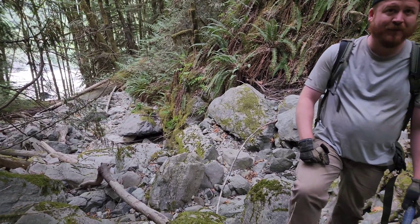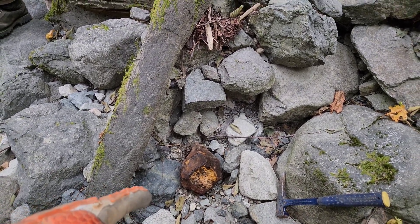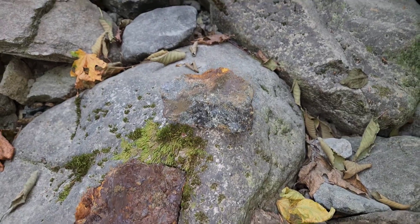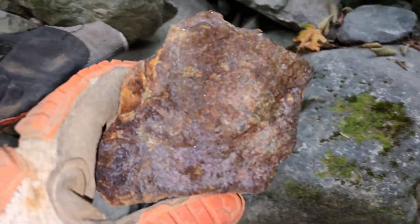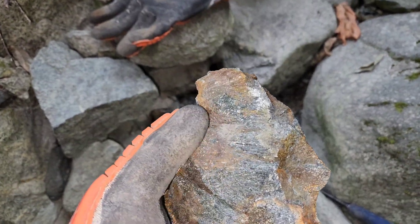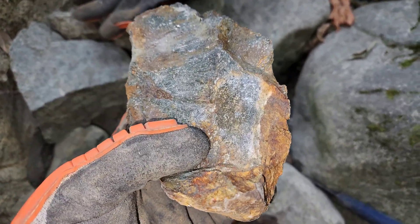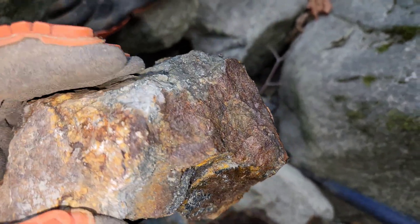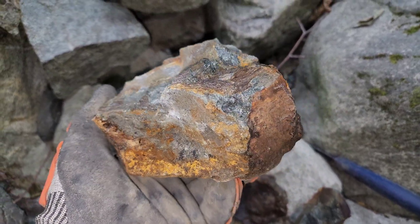We're about 100 meters up the creek and have climbed 50 meters in elevation. The first sample here is similar to the ones we found down at the bottom. Broke that open and you can see pyrite, pyrrhotite, and chalcopyrite. You can also see the actinolite here — pyrrhotite — this is definitely skarn. Disseminated mineralization, semi-massive in some areas.